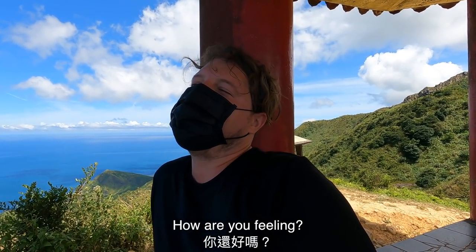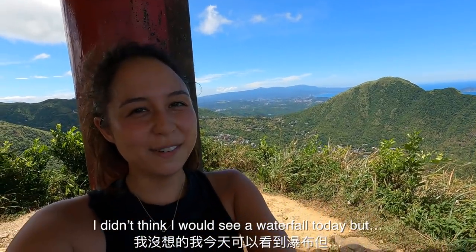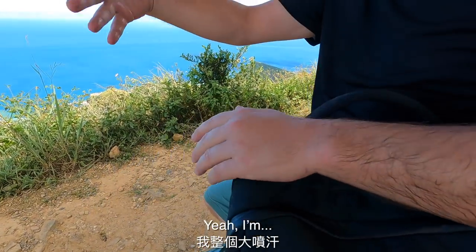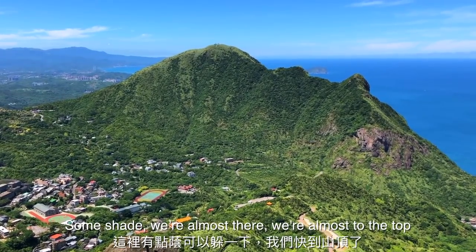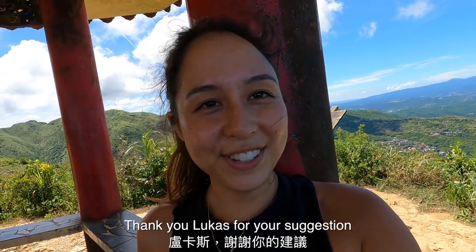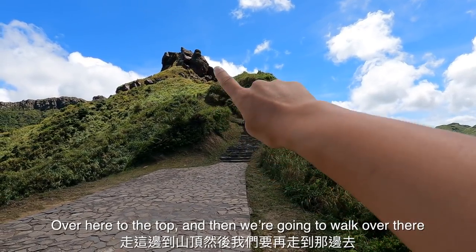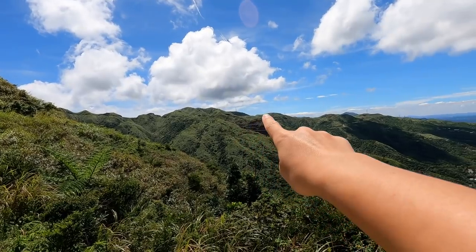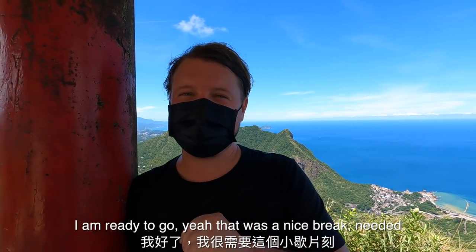How are you feeling? Alive — you don't look alive! I didn't think I would see a waterfall today, but do you see a waterfall? I'm literally dripping. Some shade ahead — we're almost at the top. Thank you Lucas for your suggestion. This is where we go over to the top, and then we'll keep going. That was a nice break — needed it.